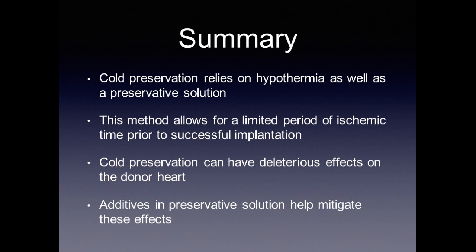In summary, cold preservation relies on hypothermia and a preservative solution, allowing a limited period of ischemic time — four hours for the heart — prior to successful implantation. While helpful, cold preservation can also have deleterious effects on the donor heart at the cellular and tissue level, and additives in preservative solution help mitigate these effects.